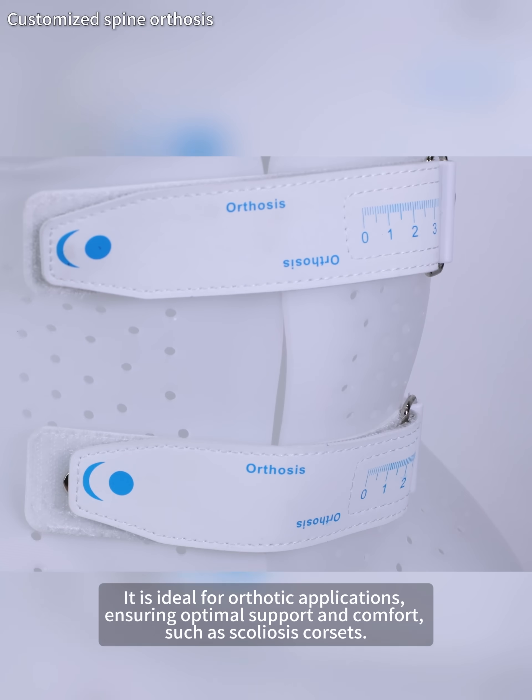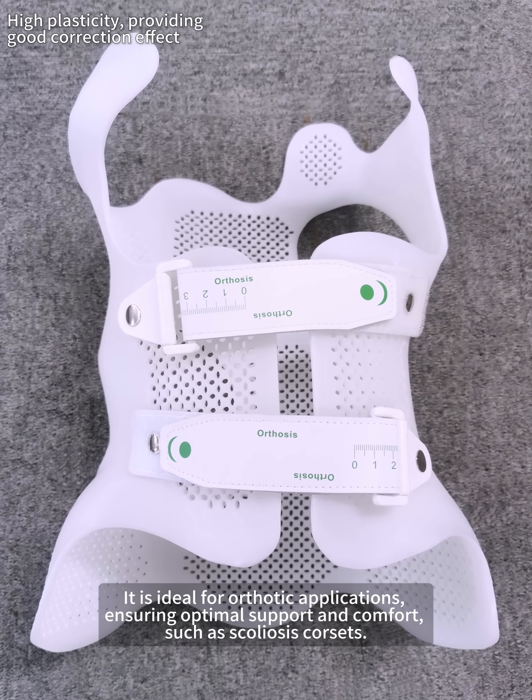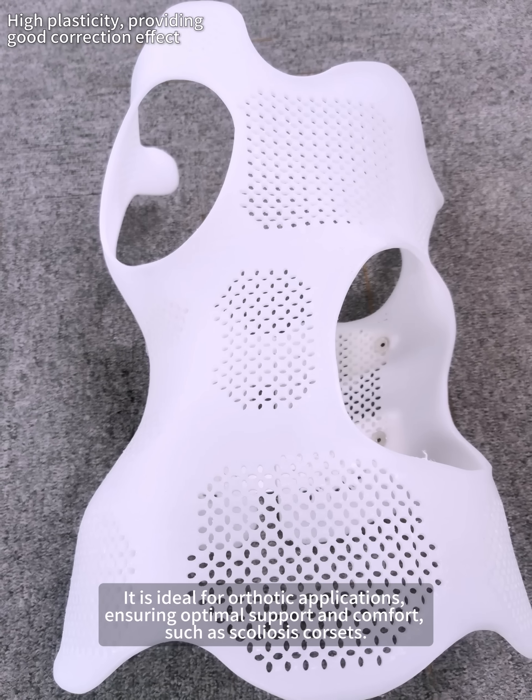It is ideal for orthotic applications, ensuring optimal support and comfort, such as scoliosis corsets.